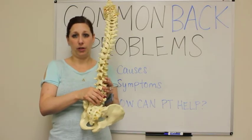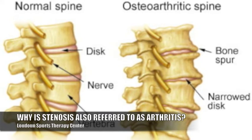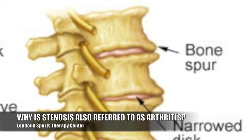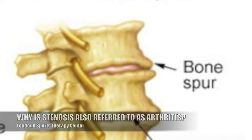That's what stenosis and arthritis is. The reason why it's called arthritis as well is because usually the reason that canal is so small is because the bone starts having these spurring growths that go inside there, and that's what starts pinching the nerve and makes it hard for the nerve to breathe.